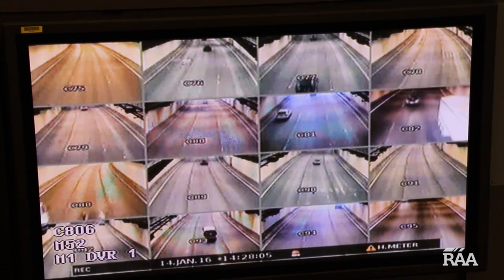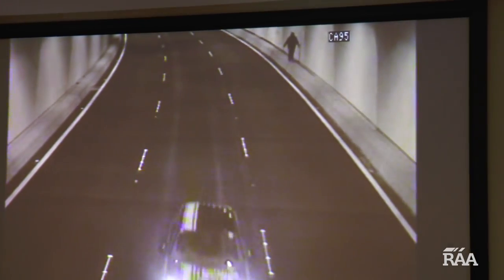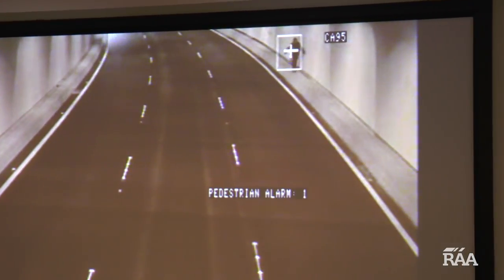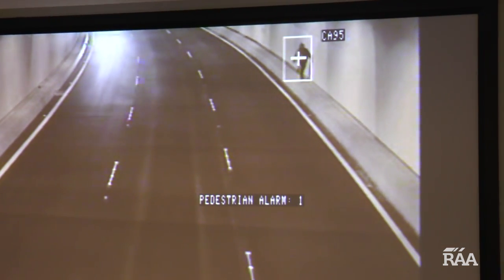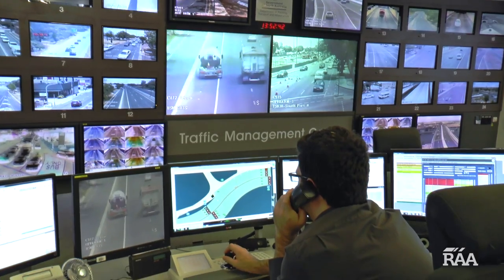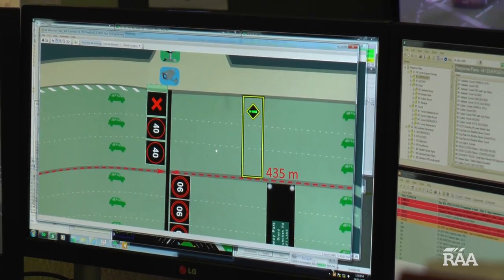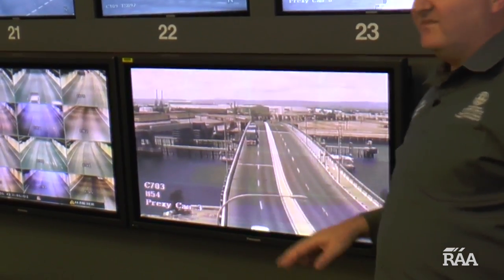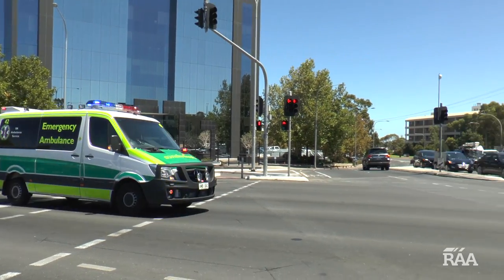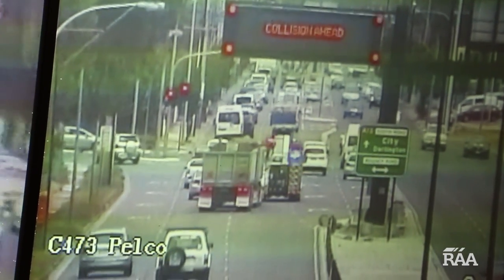Intelligent thermal heat cameras in the Heysen tunnels on the southeastern freeway can help detect whether a vehicle has stopped or is going the wrong way, and can raise an alarm if a person or animal is detected on the road. But it's not just traffic lights that the team has to worry about — they coordinate everything from incident management with large events like the Clipsal 500, opening and closing bridges, helping emergency services get to their destination quickly, and even removing animals from the road.